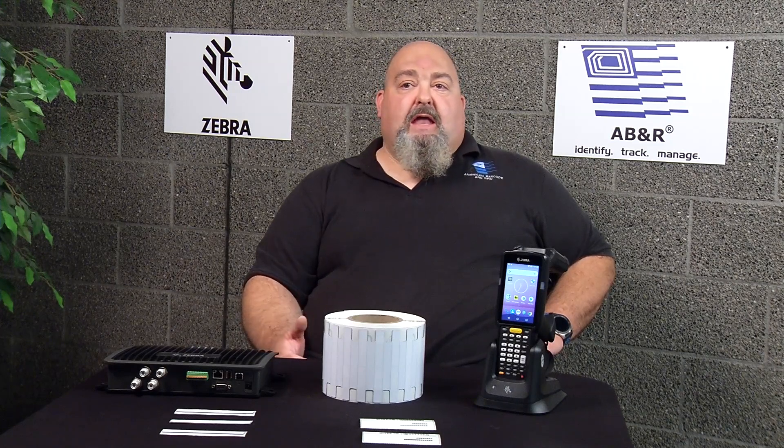So you have to consider those factors in your environment. Your environment has to be a little bit more controlled, as well as the boxes and items that you're putting tags on. You have to choose the right tags that are made for that type of material.